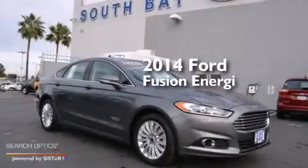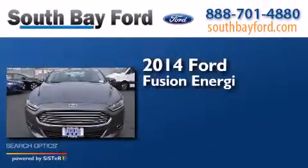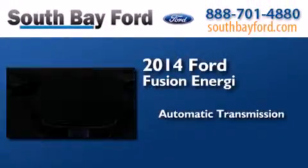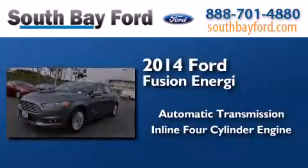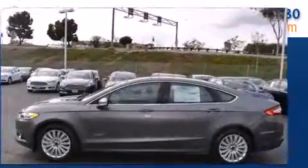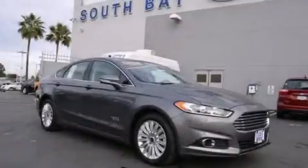This is a brand new 2014 Ford Fusion Energy. This four-door sedan has an automatic transmission and an inline four-cylinder engine. Call now to find out how you can own this breathtaking automobile.